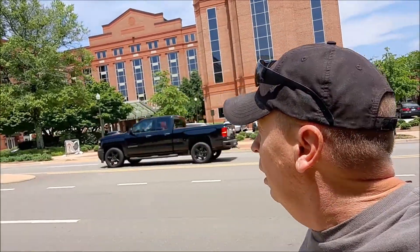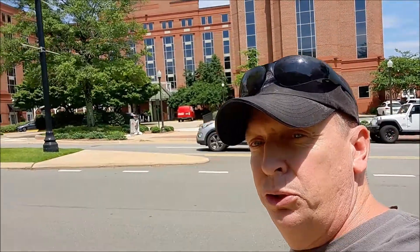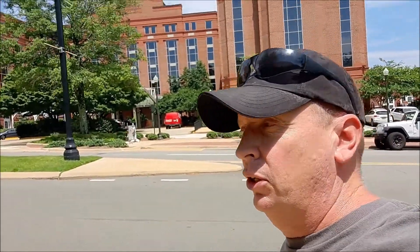I just wanted to do a small little walking tour here around Auburn. As you can see, the conference center, the hotel and conference center is right here behind me. I'm going to walk towards Toomer's Corner and show you a lot of the changes that's gone on the last several years around Auburn.